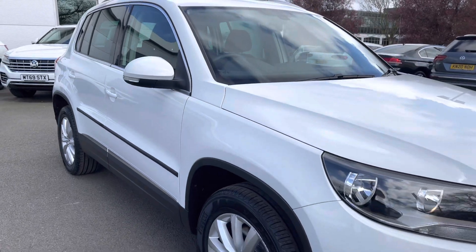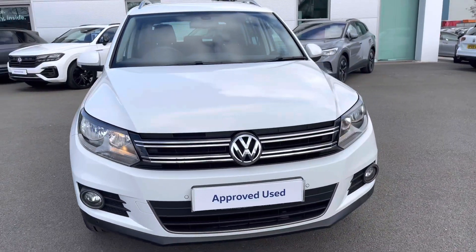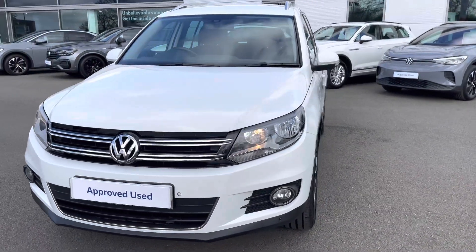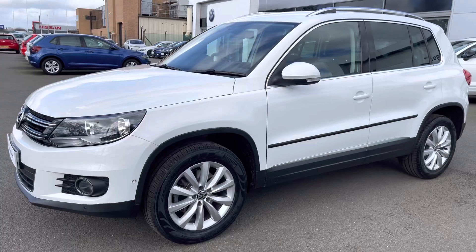Hi, I'm Jack from Crew Volkswagen and I'm going to show you around this approved used Volkswagen. This is the Tiguan Match finished in pure white, featuring the two-litre TDI diesel engine producing 150 PS with a seven-speed DSG automatic gearbox and that fantastic four-motion all-wheel drive technology as well.